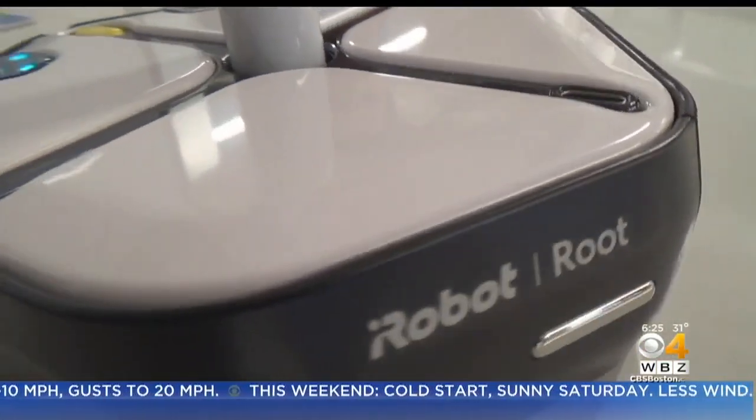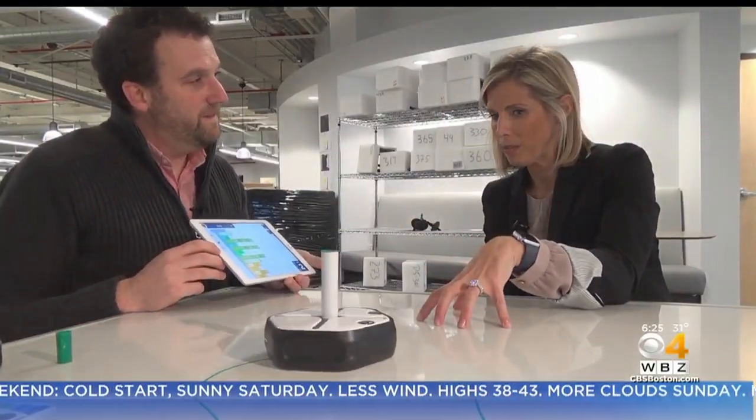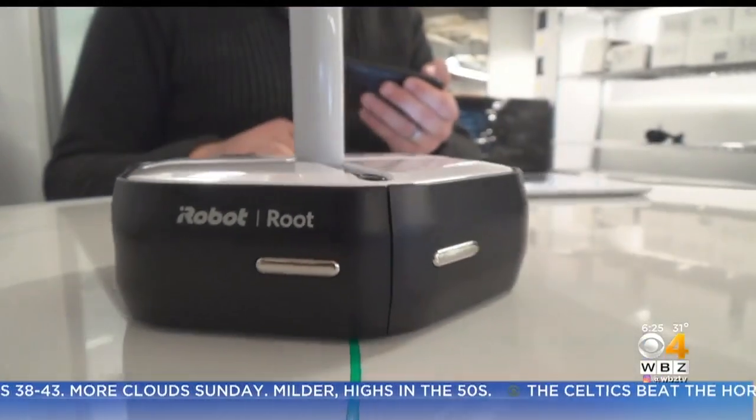ROOT is a robot that teaches coding skills. Just down the hall, it is the iRobot ROOT that is bringing STEM to your kids' Christmas list — a new artistic robot your kids can control with coding, taking playtime to the next level.